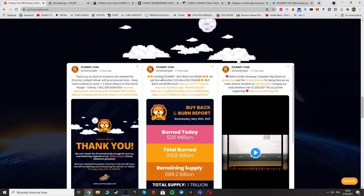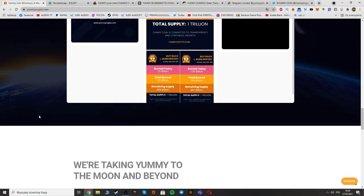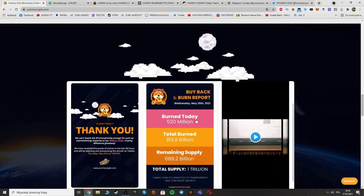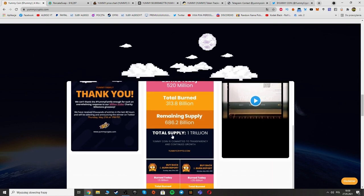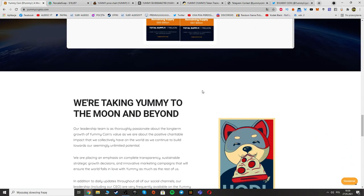Here we can see some news about Yummy Coin. For example, the buyback and burn report: burned today — 520 million; total burned — 313.8 billion; remaining supply — 686.2 billion. The total supply is 1 trillion.